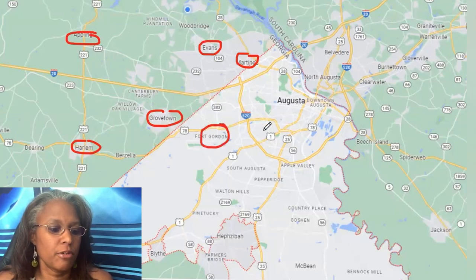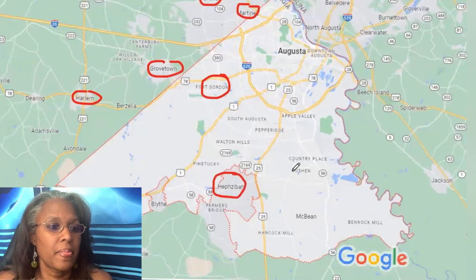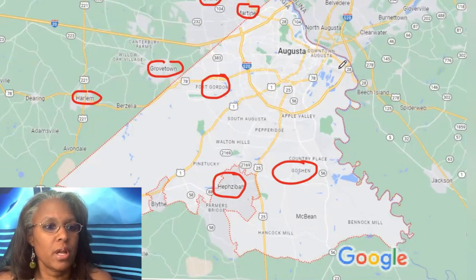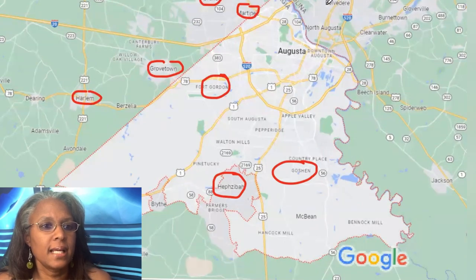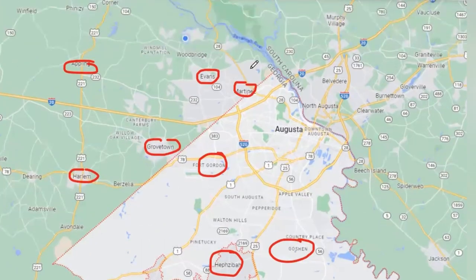Richmond County is where Augusta is located. Fort Gordon is here — it's in the Grovetown area. Hephzibah and Goshen are also part of Richmond County. Augusta, Georgia is literally separated from South Carolina by the Savannah River, which separates Augusta and Georgia from North Augusta on the South Carolina side.